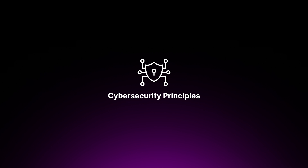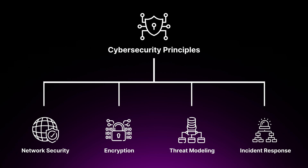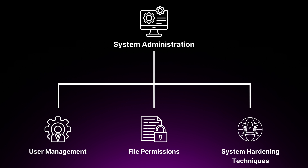Next, I recommend building an understanding of cybersecurity principles — taking time to learn about network security, encryption, threat modeling, and incident response. As cyber threats evolve, cloud security engineers must stay ahead of the latest security trends and vulnerabilities, applying this knowledge to safeguard cloud-based systems. Once you have that under your belt, dive into operating systems, especially Linux. Learn the basics of system administration, including user management, file permissions, and system hardening techniques. Many cloud services and tools are built on top of these operating systems, so understanding their intricacies will prove invaluable in your cloud security career.